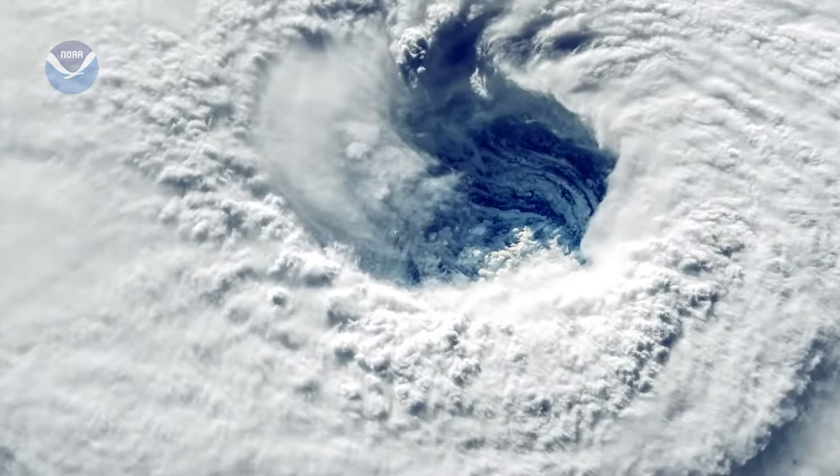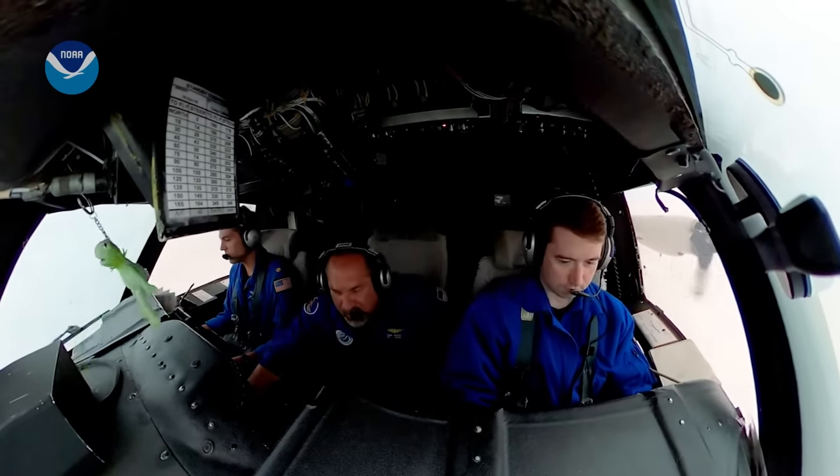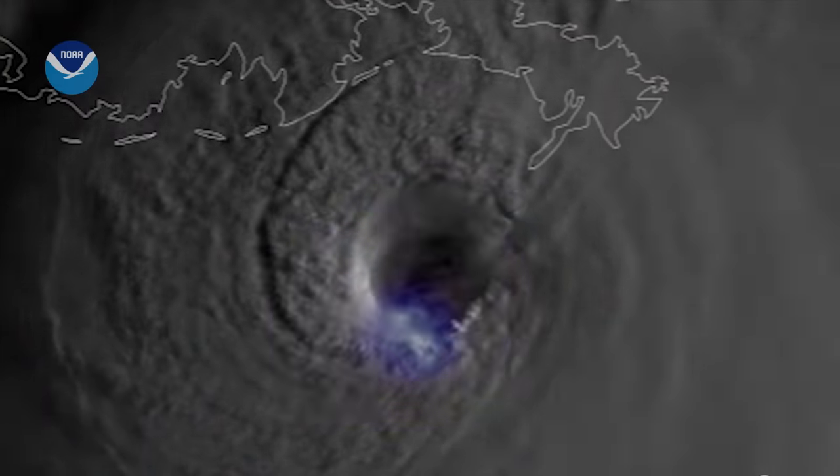Hurricane hunters take a literal look into the eye of a monster formed by nature. Their courage helps further science and save lives.